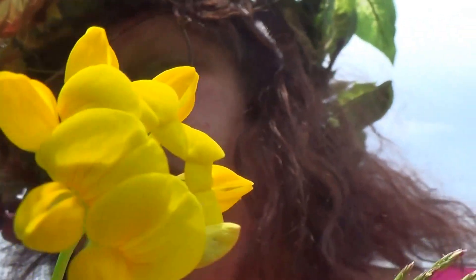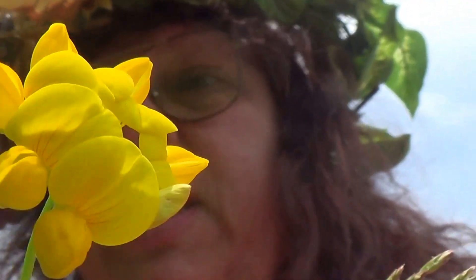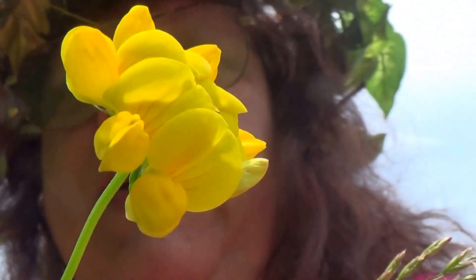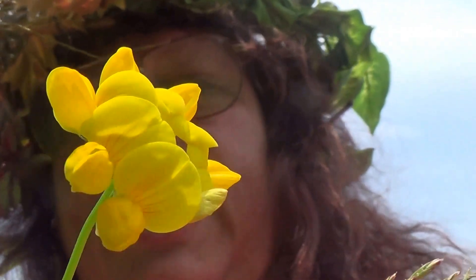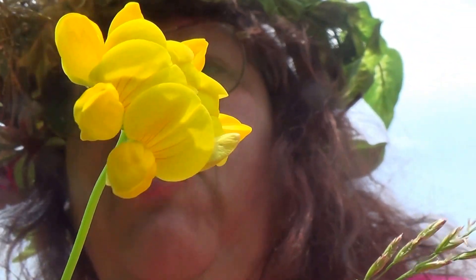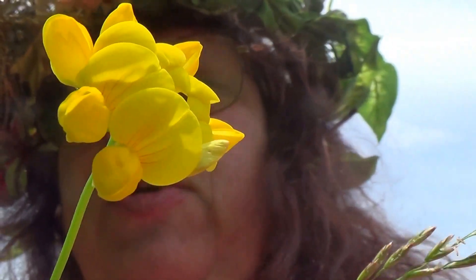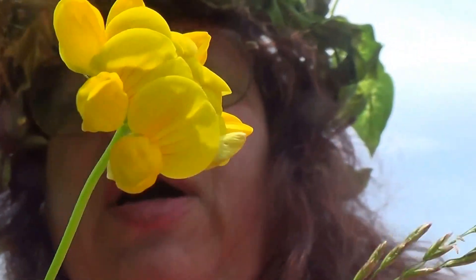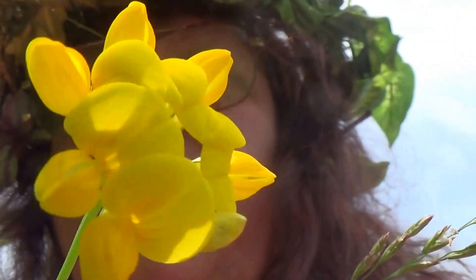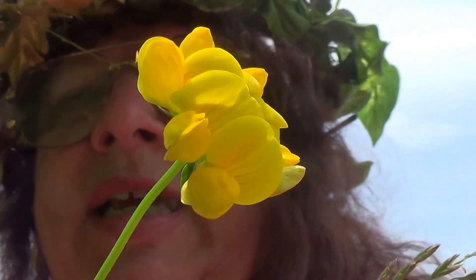If anybody knows for certain if I can use the flower or not, please let me know, because I've researched it. I'm assuming that the lady back in that time used the flower to make tea with, but it doesn't really specify. Most people just use the seed pods for the purpose of helping people with stress and sleep.